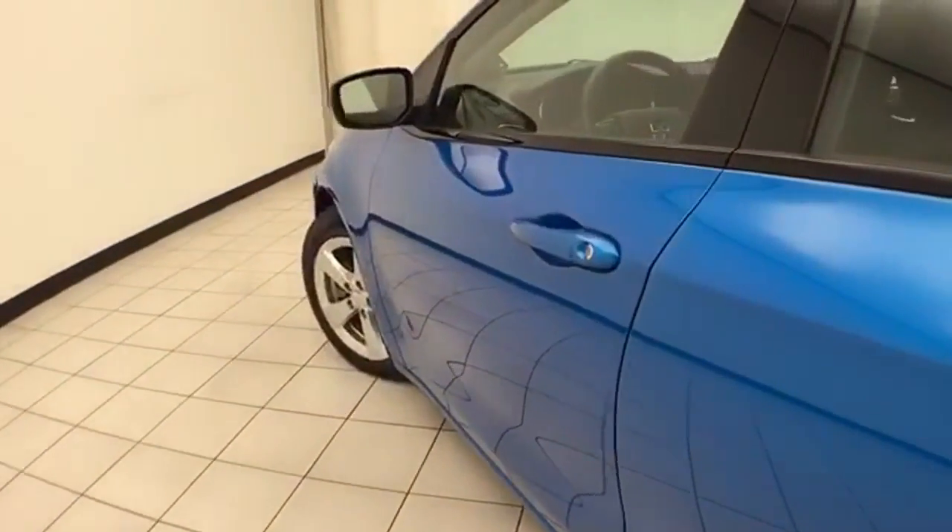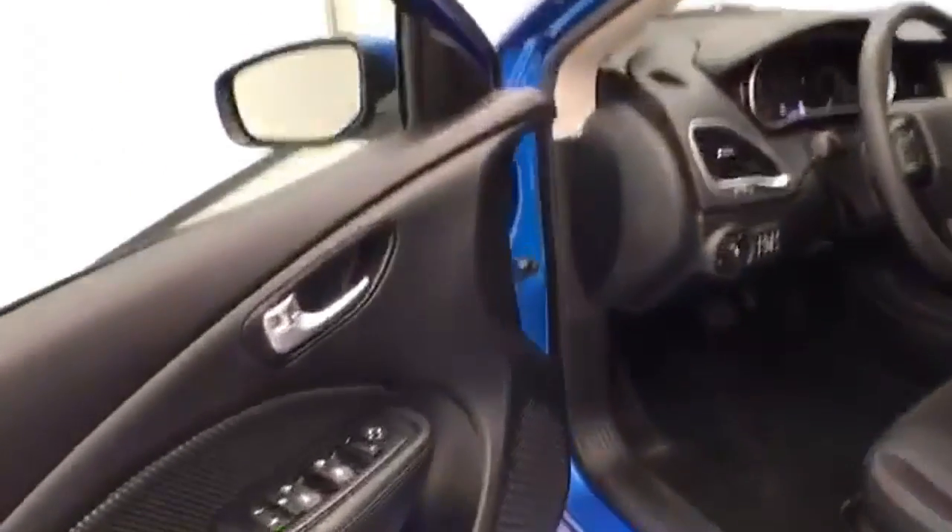This SXT has keyless entry with remote start, along with power windows, locks, and mirrors.